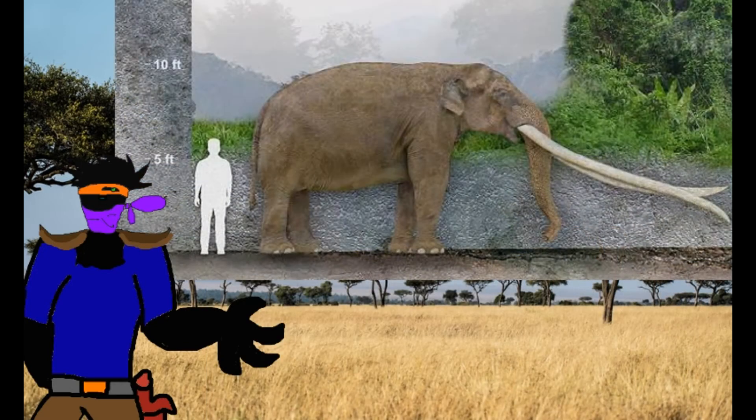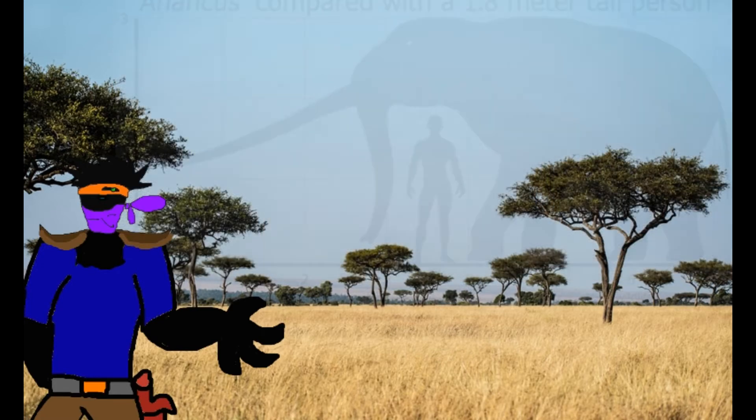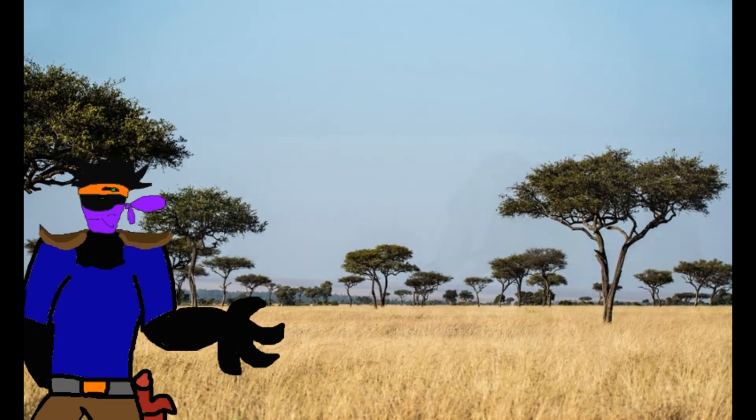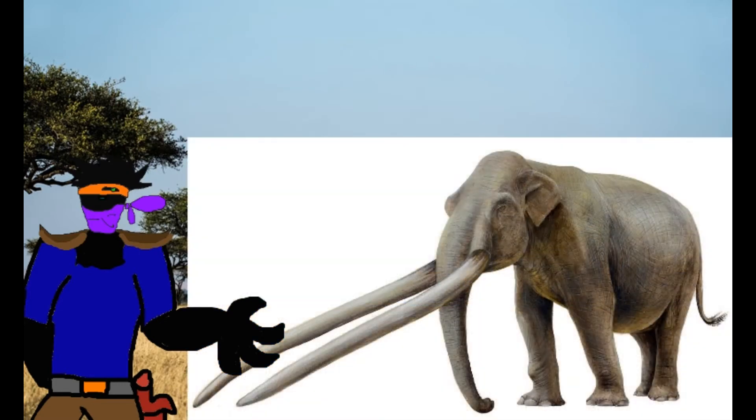Anancus is the most well-known genus. Its most distinctive feature is its extremely large tusks, which are 13 feet in length. I must state that these are not the longest — Zygolophodon wins that. Anancus, however, had proportionally the longest tusks, because it was only slightly smaller than the modern elephant.